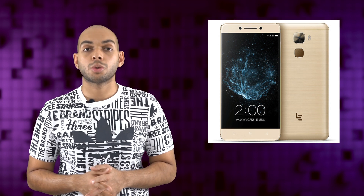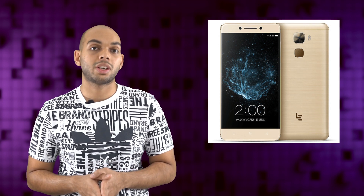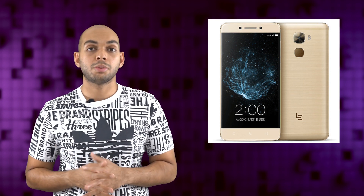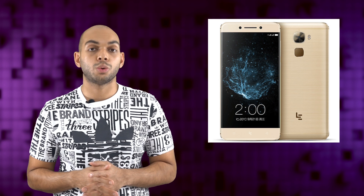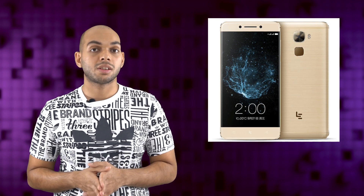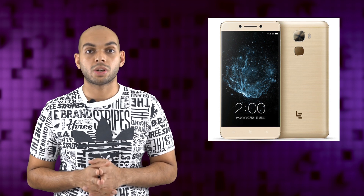The device is powered by a Snapdragon 821 quad-core processor clocked at 2.35 GHz. You get two variants: one with 4GB of RAM and 32GB of internal UFS 2.0 storage, and the other with 6GB of RAM and 64GB of UFS 2.0 storage.